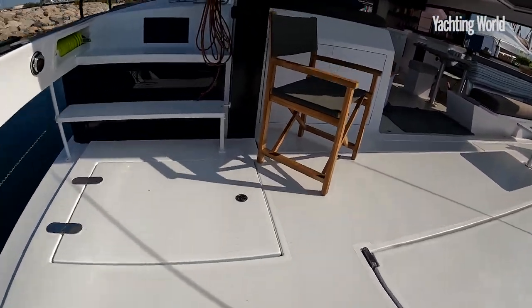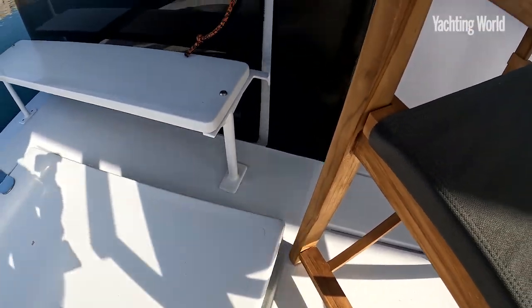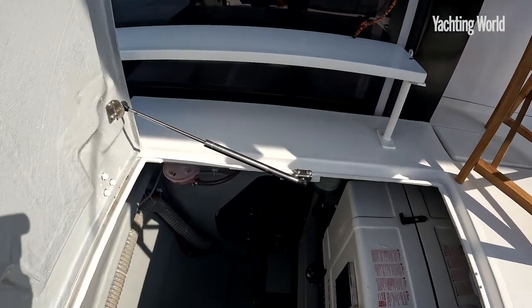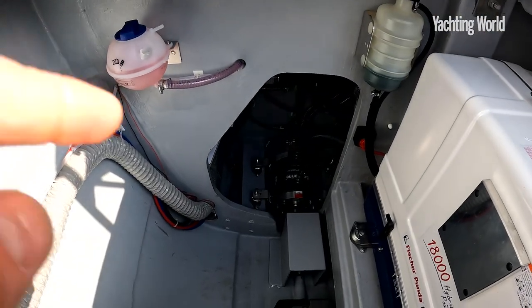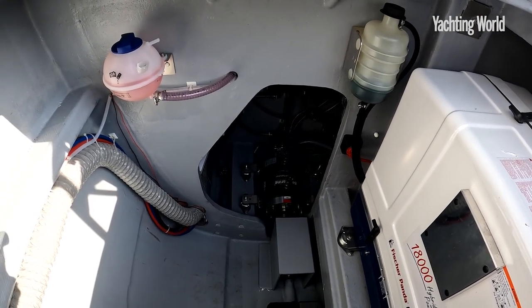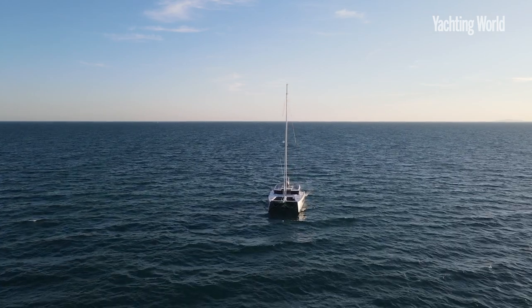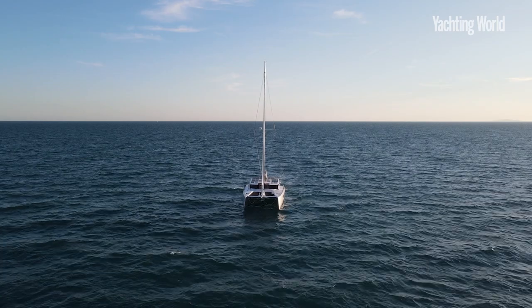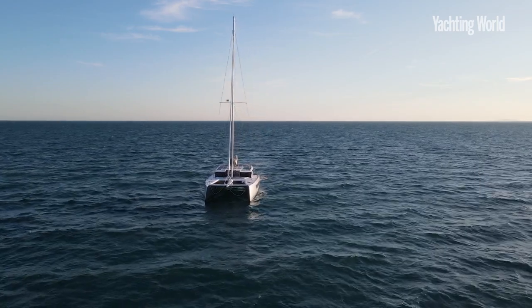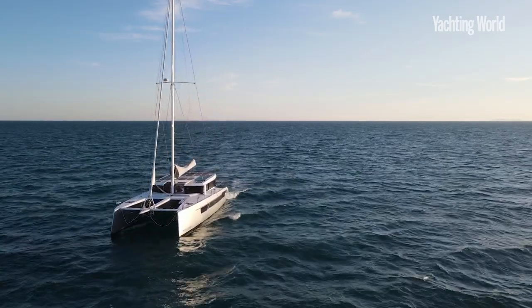Underneath here we'll have a look at the electric drives — same spot you'd have conventional engines. Here you have a neat Bell Marine electric drive, a 20 kilowatt engine. That will give you four hours of silent running at six knots, and when you add the diesel range extender generator, you've got over a thousand miles of motoring capacity.